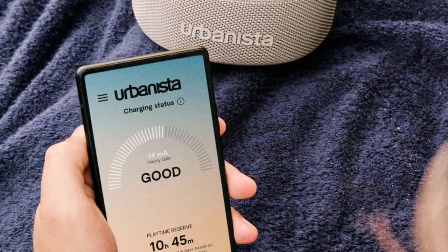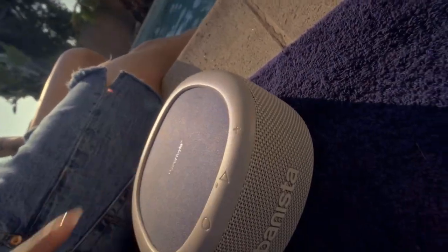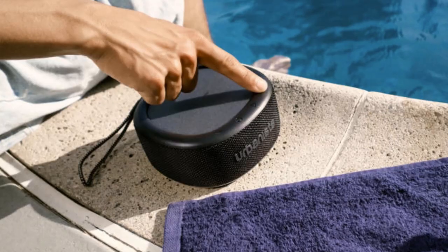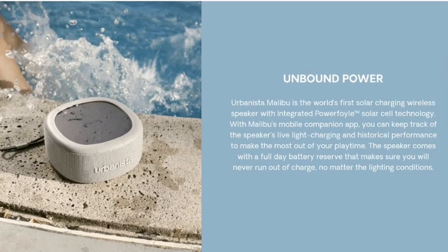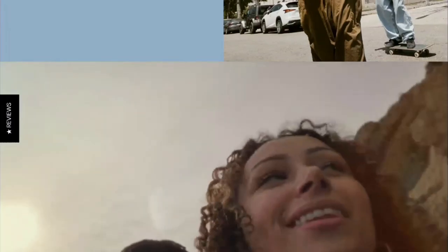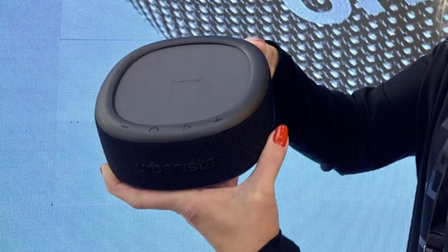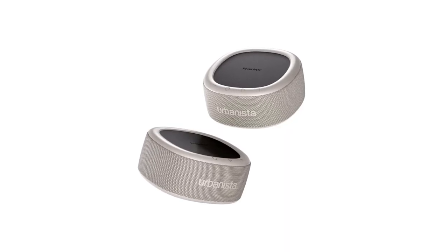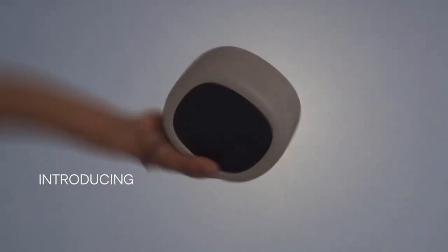Number four, long battery life: the speaker typically comes with a built-in rechargeable battery that offers extended playback time, ensuring you can enjoy your music for hours without frequent recharging. Number five, water resistant: some models of the Urbanista Malibu are designed to be water resistant or even waterproof, making them suitable for outdoor use including near pools or at the beach. Number six, multi-device pairing: many Bluetooth speakers including the Urbanista Malibu support multi-device pairing, allowing you to connect and switch between multiple devices and share DJ duties with your friends. Number seven, built-in controls: the speaker features built-in controls for adjusting volume, skipping tracks and managing calls, with some models also having voice control compatibility. It's a valuable companion for those who love to enjoy music outdoors.